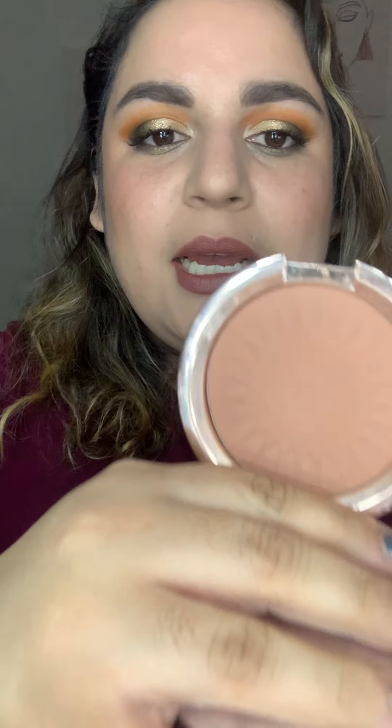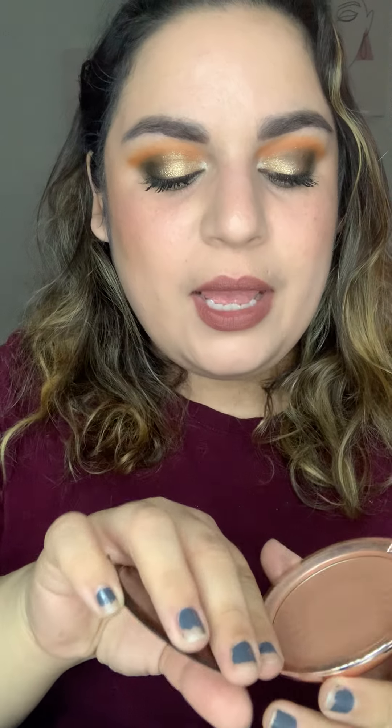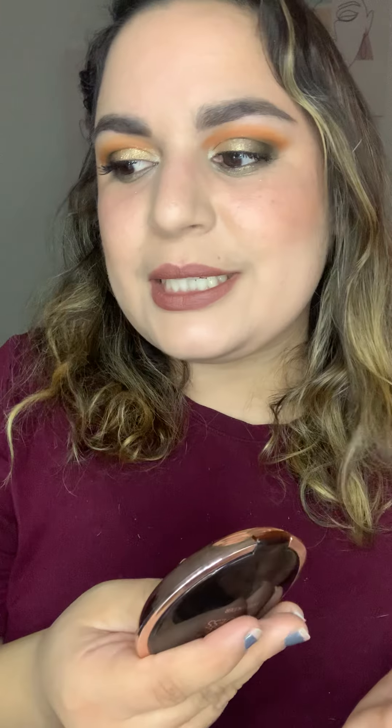For E, I have my Estee Lauder Bronze Goddess. This one — I just haven't gotten in the groove with it. I feel like every time I wear this, I don't like my bronzer. I'm going to keep playing with it and see. I don't want to declutter it because it was expensive.